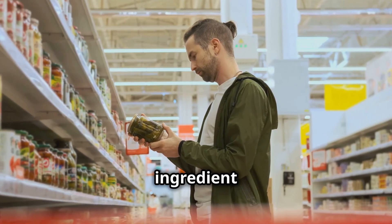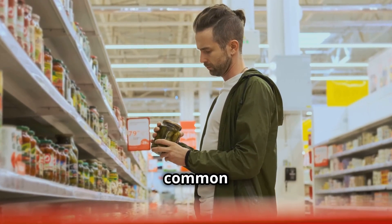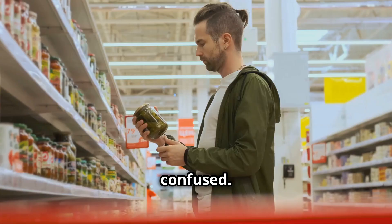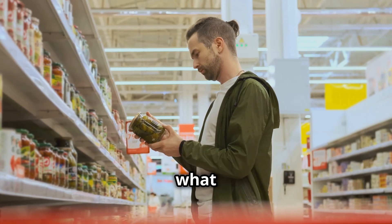Have you ever found yourself staring at the ingredient list of a food product, completely baffled by the long, unpronounceable words? It's a common experience, one that leaves many of us feeling overwhelmed and confused. These labels, filled with scientific jargon and complex chemical names, can make it difficult to understand what we're actually consuming.